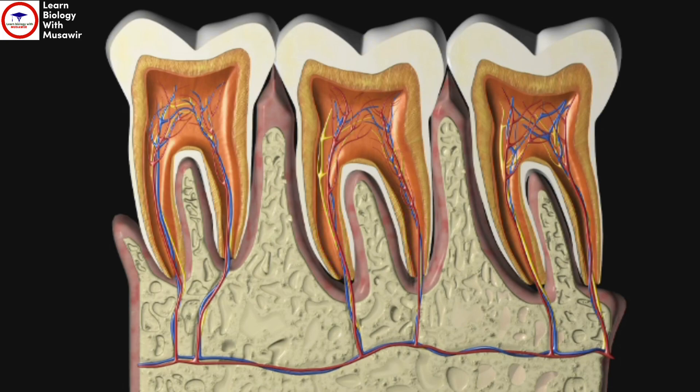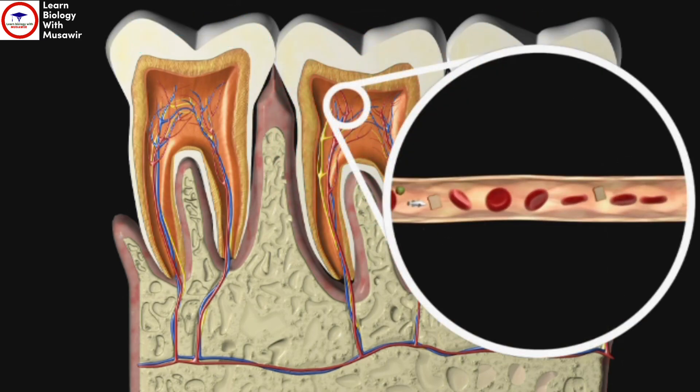The nerves allow you to feel sensations of hot, cold and pain in your tooth. The arteries carry blood and provide oxygen and nutrients to the tooth to keep it alive, and the veins remove waste products.